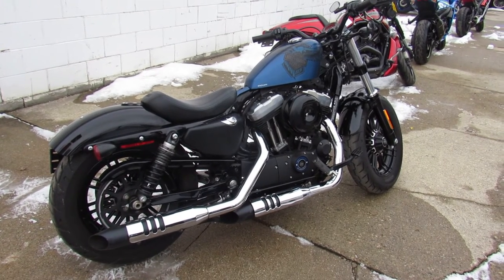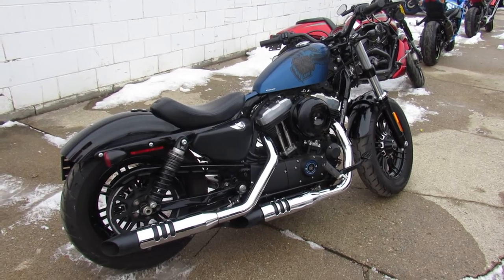Stand out from the crowd on this limited edition anniversary 48. Visit our website at ApprovalPowersports.com.